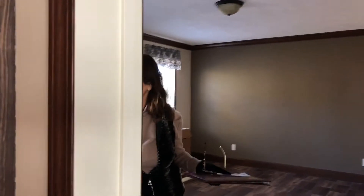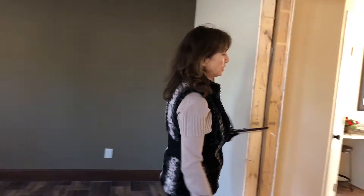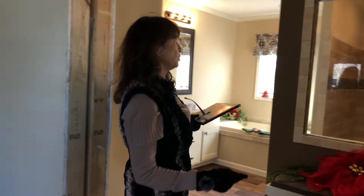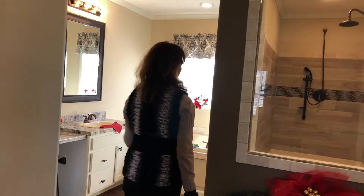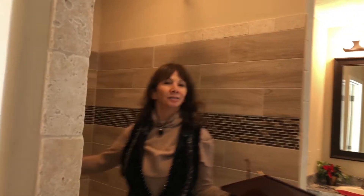Here we have the master bedroom, which also leads off into the covered built-in porch. And then we have our glamour bath, which has a huge walk-in shower — as you can tell, you could have a party in this thing. It's absolutely beautiful.